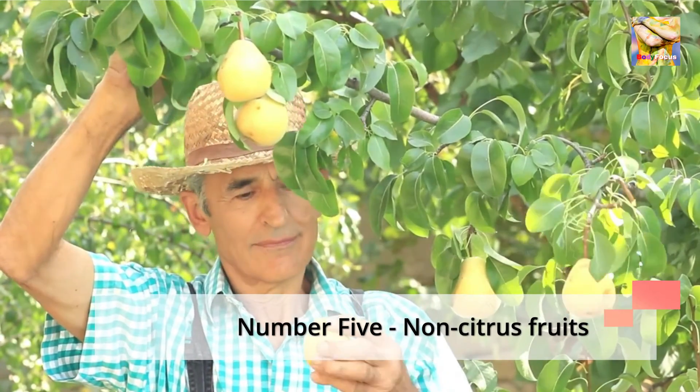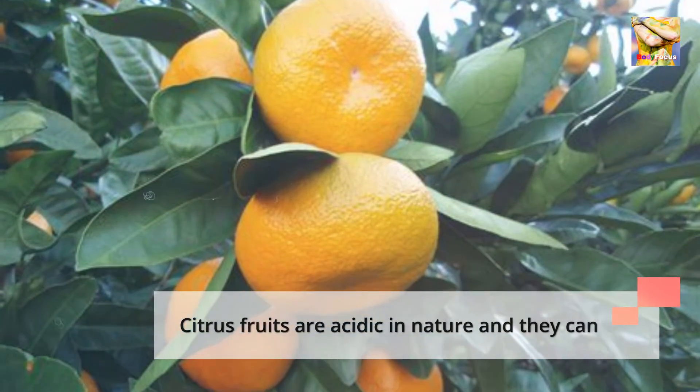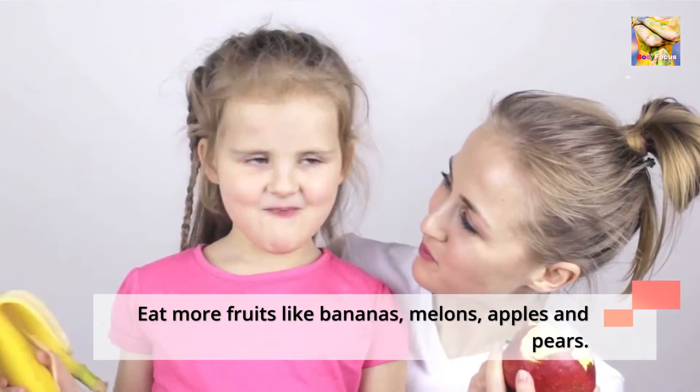Number 5: Non-Citrus Fruits. Citrus fruits are acidic in nature and they can worsen the symptoms of acid reflux. Eat more fruits like bananas, melons, apples, and pears.